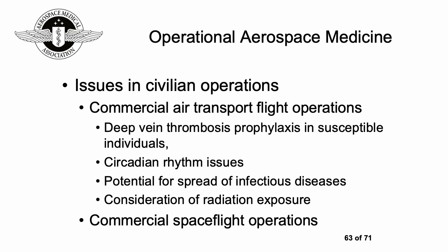Considering civilian operations: commercial air transport for passengers and cargo can be lengthy and therefore necessitates medical prevention strategies such as deep vein thrombosis prophylaxis in susceptible individuals — this could be as simple as wearing support stockings or potentially involve medications. Other considerations include circadian rhythm issues, potential spread of infectious diseases (COVID-19 being a good example), radiation exposure at higher altitudes, and emerging commercial spaceflight operations, all underscoring the importance of continued judicious review of medical standards.